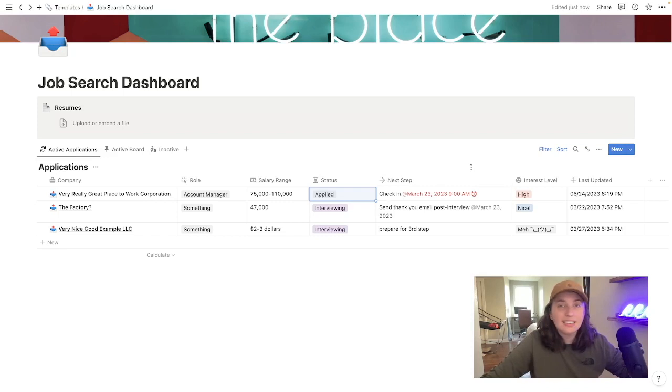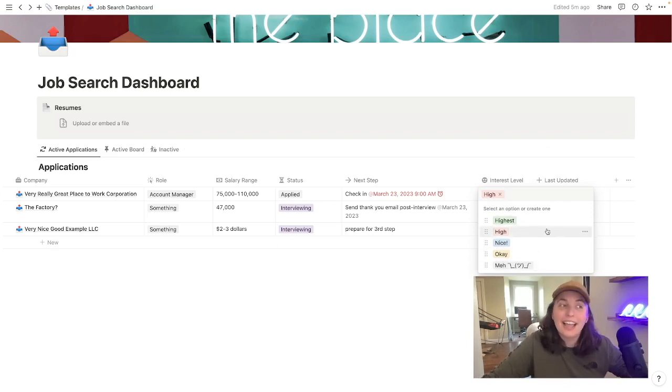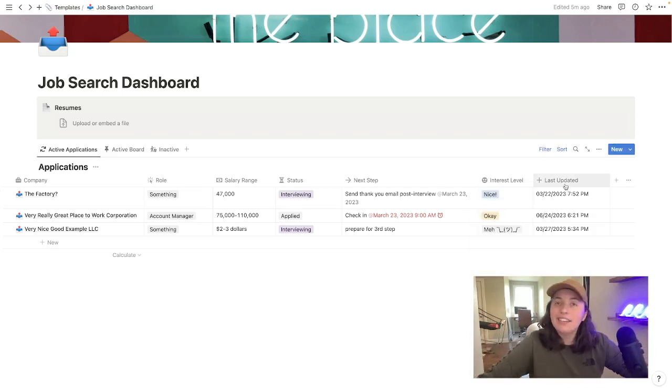In terms of seeing information that's useful at a glance, that's why I have the next step field here, so you can quickly see what you have to do and on what date. I built this a while ago and I'm just getting around to filming it, so maybe I missed out on all of these jobs. Next, I have interest level with a few different categories. The table is actually sorted by interest level so that the things you love the most are at the top, and then last updated.